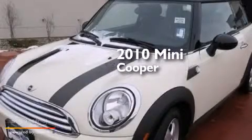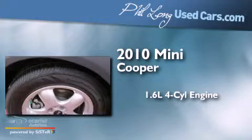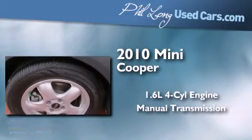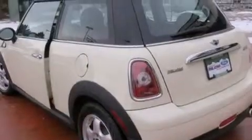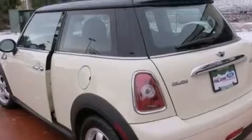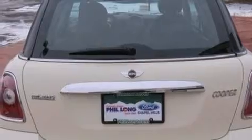This is a 2010 Mini Cooper. It features a 1.6 liter, 4-cylinder engine and a manual transmission. With an EPA estimated rating of 33 miles per gallon on the highway, this vehicle does not compromise its fuel efficiency for size, comfort, or fun.